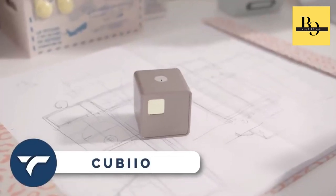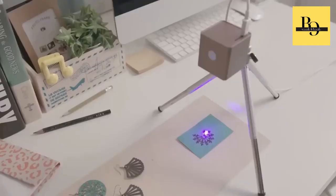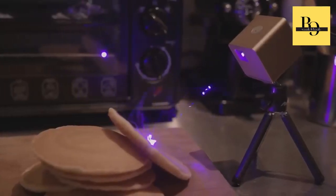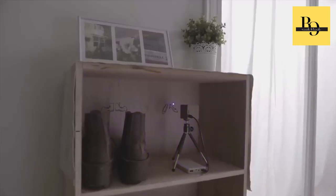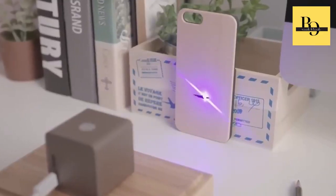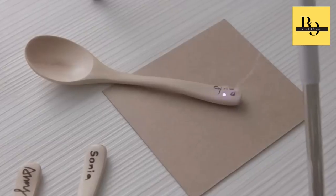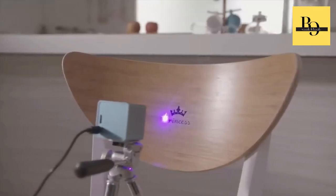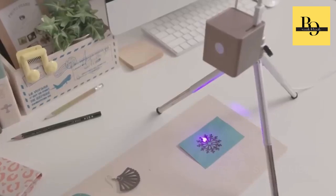Kubeo is the most compact laser engraver that will revolutionize your creativity. Say goodbye to complicated setups and bulky machines. This lightweight and stunning device fits perfectly in any studio, workshop, or on your desktop. With this gadget, you can engrave and cut various materials like wood, leather, craft board, and paper with ease.